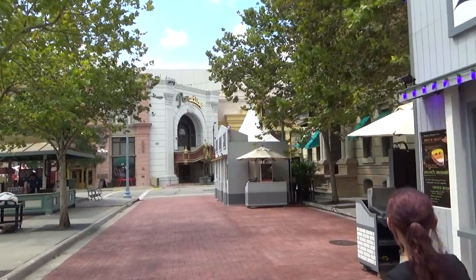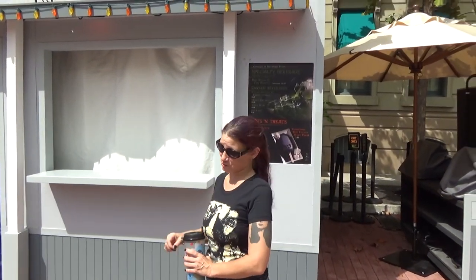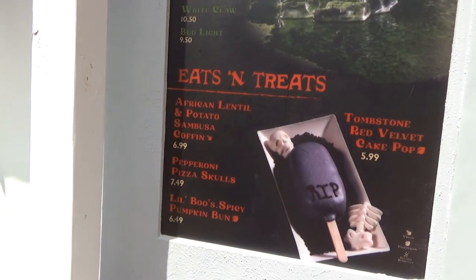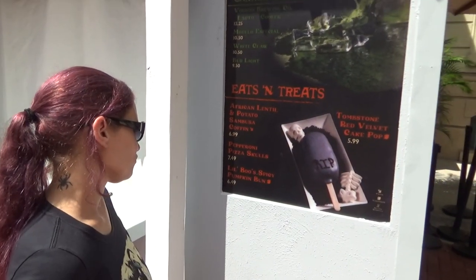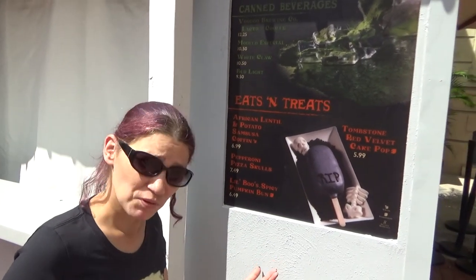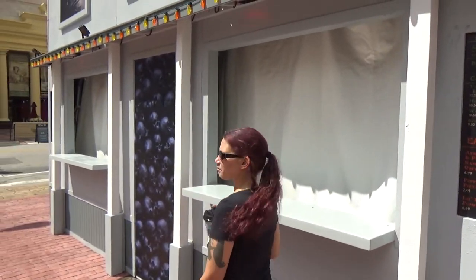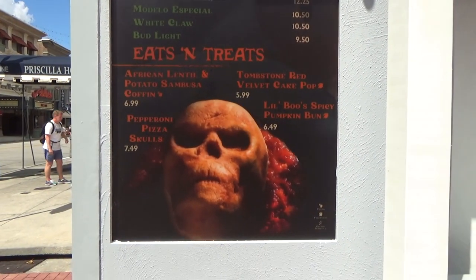There's one more in the Gramercy Park area. I'm really feeling the zombie theme this year. We've got Bog Slime returning — part two, the sequel. Lentil and potato sambusa coffin — interested. Pepperoni pizza skulls — I'm hearing those are really good. The blue spicy pumpkin bun, and the Tombstone red velvet cake, which you can see in the picture. That's the pizza skull right there — love it.